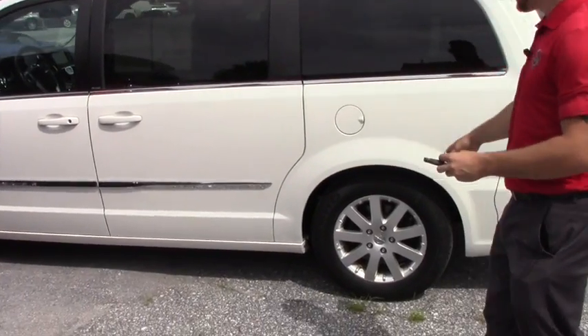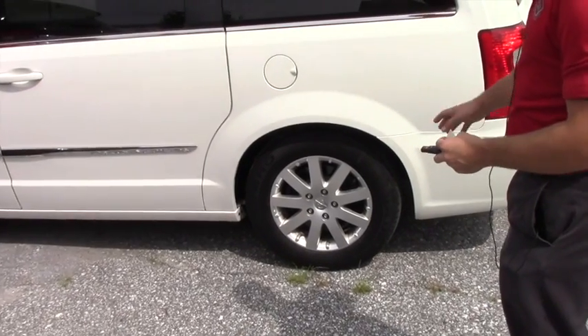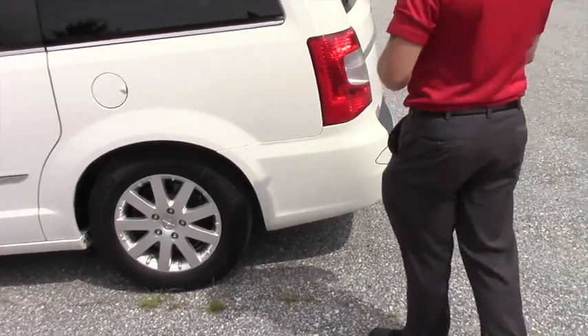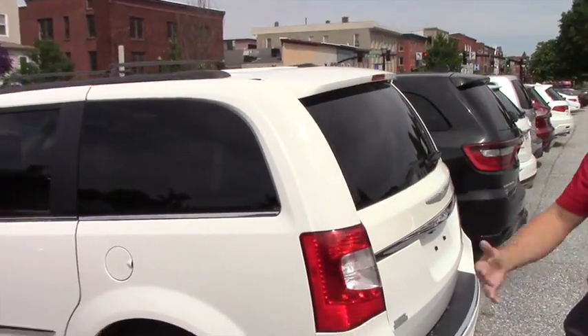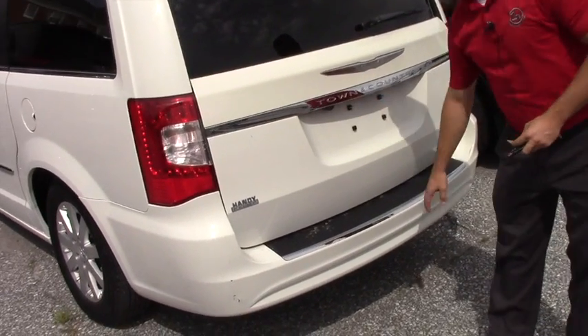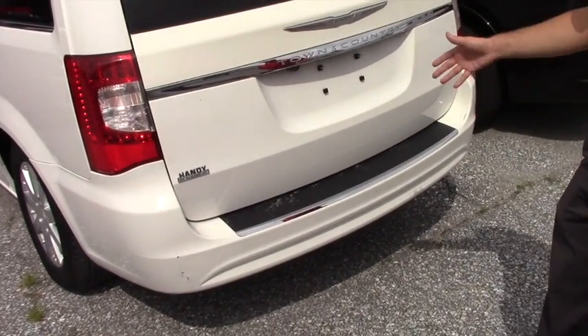Number one, you got the alloy wheels, and you also have new all season tires. There's a roof rack on top, so if you ever go kayaking or anything such. And you have a backup camera with the rear bumper protector here.